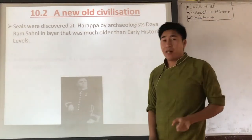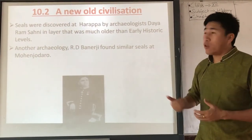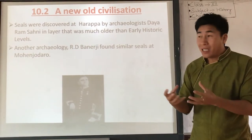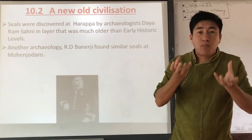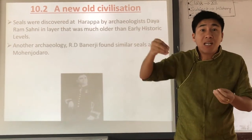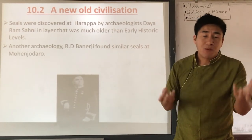The next year, in 1922, another Indian archaeologist, Rakhal Das Banerji — R.D. Banerji — found a similar seal in Mohenjo-daro. It looked like the same type as what Daya Ram Sahni had found in Harappa. Not only seals, but many other items matched between what they found in Mohenjo-daro and what was found in Harappa. They were quite shocked by this similarity.